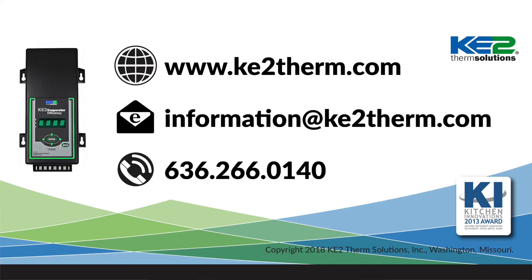If you'd like more information, you can visit our website or our YouTube channel for additional videos. And you can always call our technical support line.